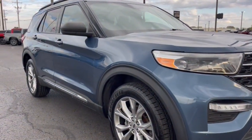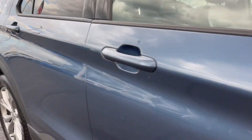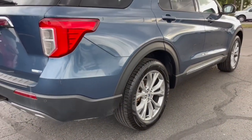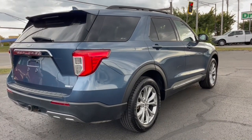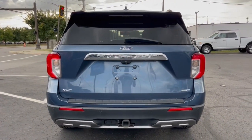Here's an Explorer that brings an uncompromising spirit to all your adventures. Behind its commanding stance, you'll find a refined, comfortable driving experience, available options that let you customize technology and capabilities, and rugged midsize SUV versatility.